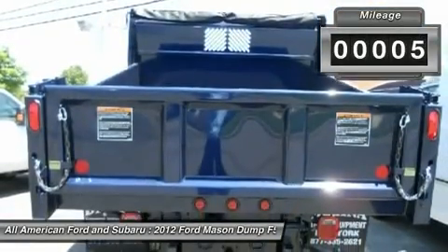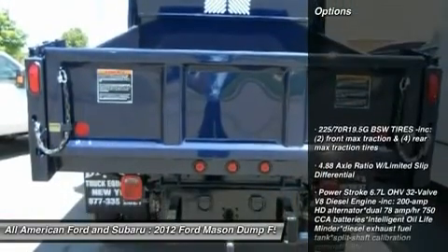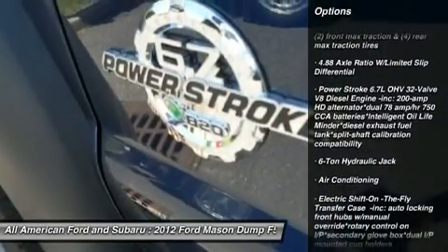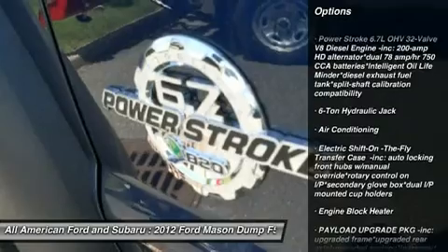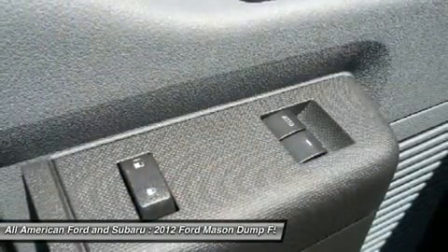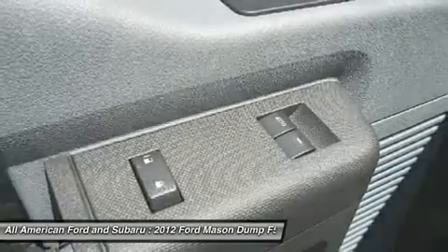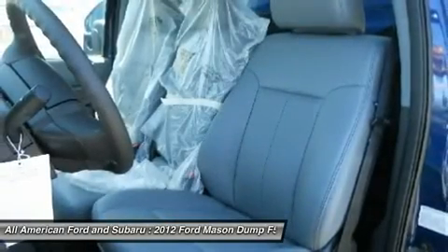Here are some of this vehicle's great options: anti-lock braking system, traction control, air conditioning, power steering, adjustable steering wheel, front air conditioning, four-wheel drive, four-wheel disc brakes, AM-FM stereo radio, and passenger airbag on-off switch.